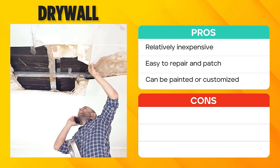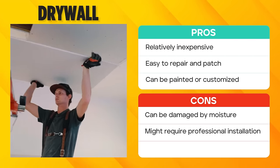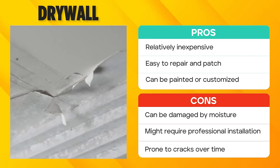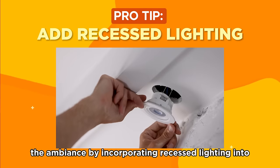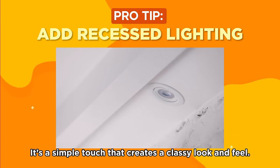Without proper sealing, drywall is susceptible to moisture damage. Installation might be challenging for DIY enthusiasts, potentially requiring professional help. And over time, drywall can develop cracks if it's not maintained. If you do choose drywall, remember you can elevate the ambience by incorporating recessed lighting in your drywall ceiling — a simple touch that creates a classy look and feel.